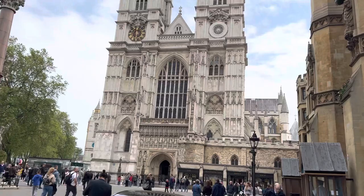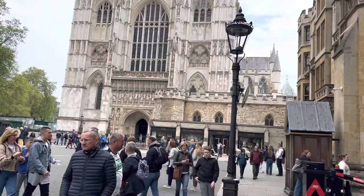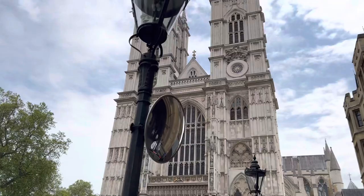It's really tall. I think we are going to go over here — it looks like there is an Abbey gift shop on the right. We will stop in there first before we try to get into the Abbey. But it is really, really tall, that's for sure.